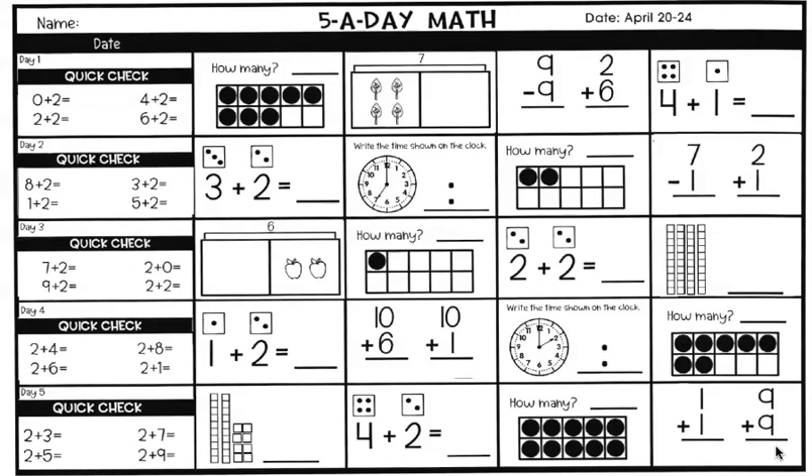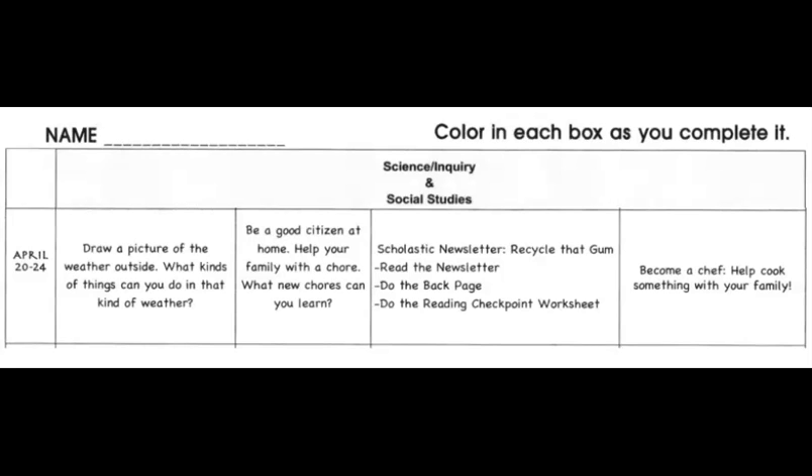That's all for the reading language arts and that's all for the math. So we're going to move on to science and social studies. For science and social studies this week, we just have four things for you to do. It is not mandatory, but I think it would be very beneficial, exciting, and engaging.